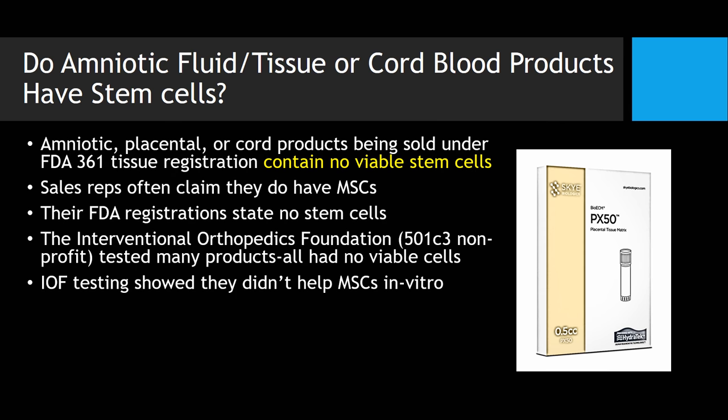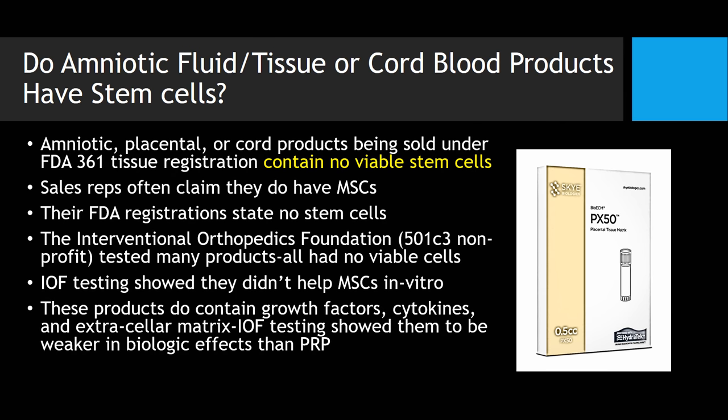We've also tested to try to see if they actually help mesenchymal stem cells — say, older mesenchymal stem cells — perform better, and that didn't happen. We've also tested to see how much in the way of growth factors they have, because there's this sense that these things are growth factor rich, when in fact they have lower growth factor levels in general than just 1x platelet-rich plasma. And they may have other positive effects, but we don't have much data right now.